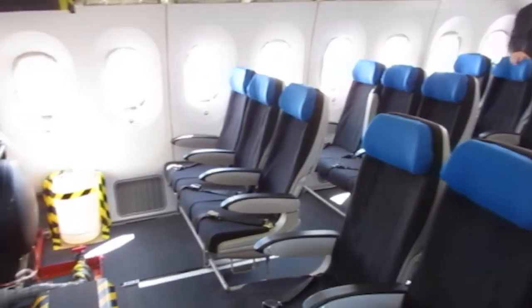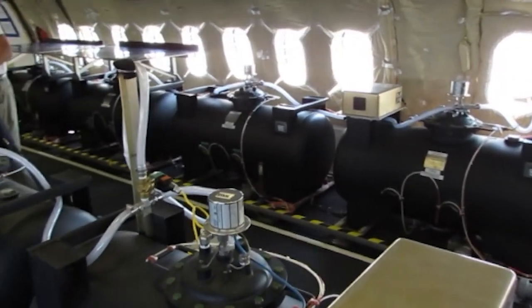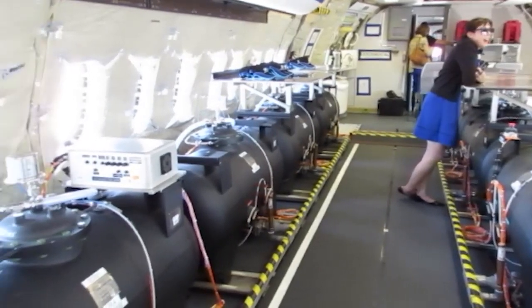From an aircrew perspective, other than the fact that you have additional flight detents for the takeoff flaps, you would not know you're in a Dash-8, Dash-9, or Dash-10. Our goal is to make the airplanes completely common and completely invisible for pilots.